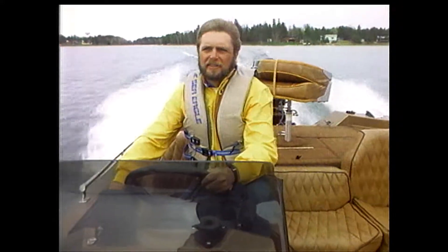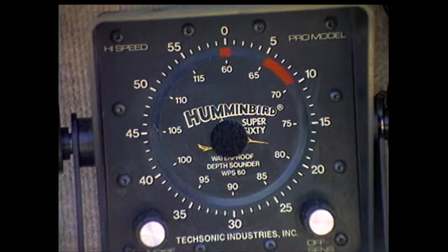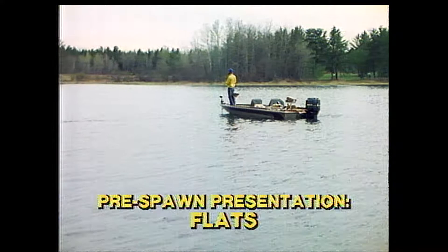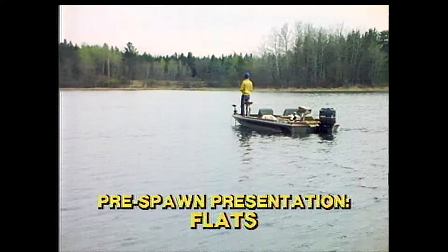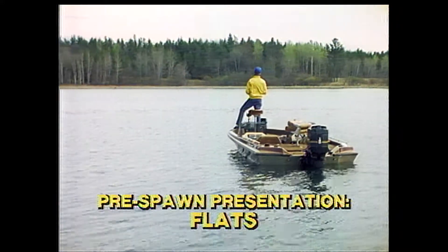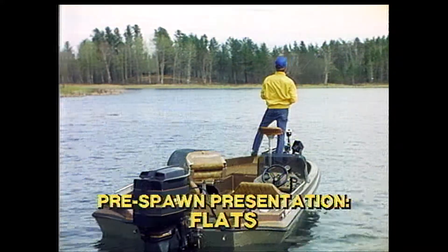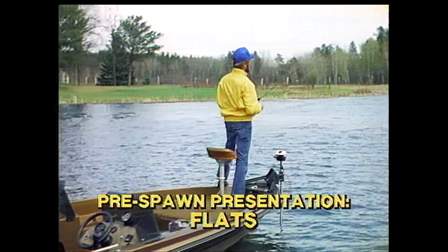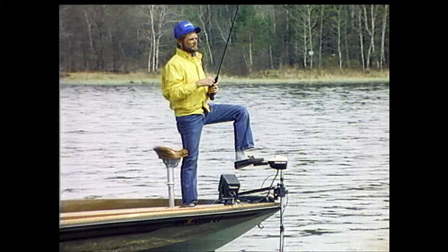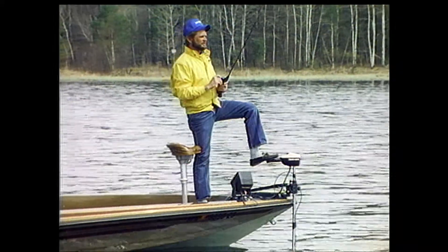If I'm not getting much action in the bay, I move out a little bit to the flats adjacent to the bay. This location can hold bass that are getting ready to come into the bay, or maybe they've been chased out of the bay by a drop in shallow water temperature. In either case, the bass here will have a smaller strike zone than a shallow water bass, so I've got to use a slower presentation — a single-bladed spinner bait that I can retrieve with a falling, pumping motion.